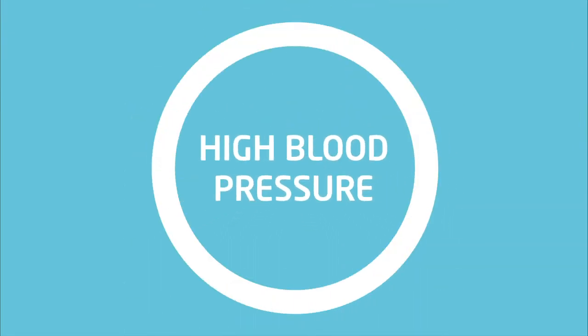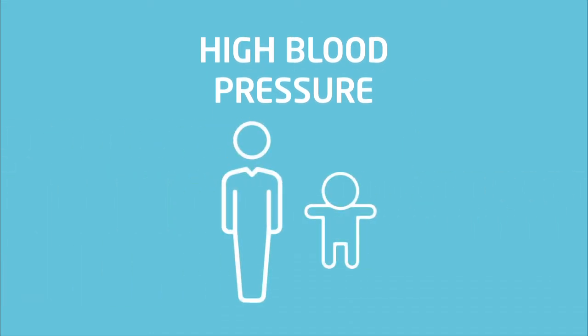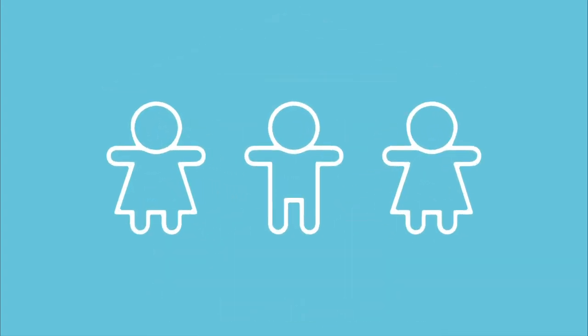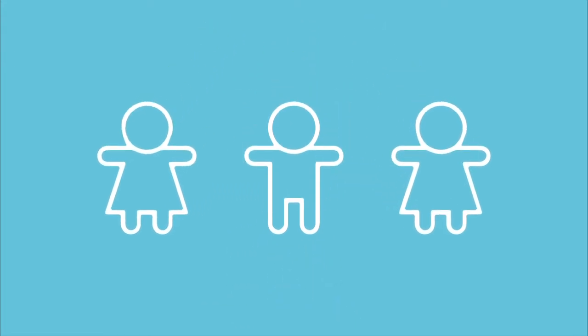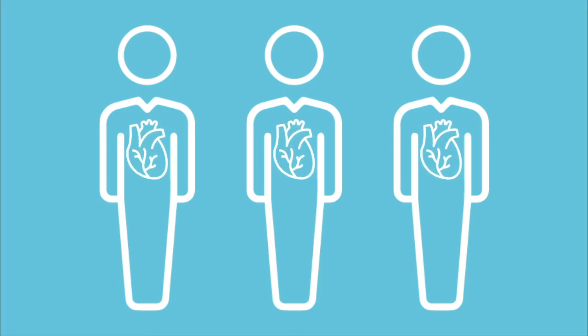Did you know that high blood pressure is the leading risk factor for death worldwide? It may surprise you, but high blood pressure doesn't occur only in adults, but in kids as well. In any given classroom, an average of three students could have high blood pressure that may need to be monitored by a doctor. Kids with high blood pressure are much more likely to develop hypertension as adults, and the damage it causes to the heart and blood vessels starts silently in childhood.